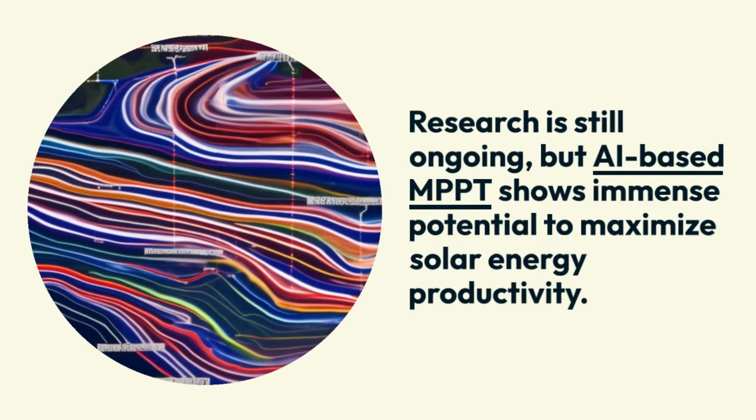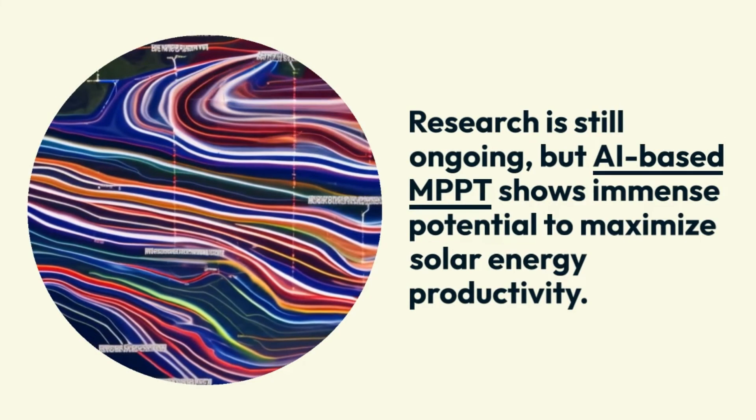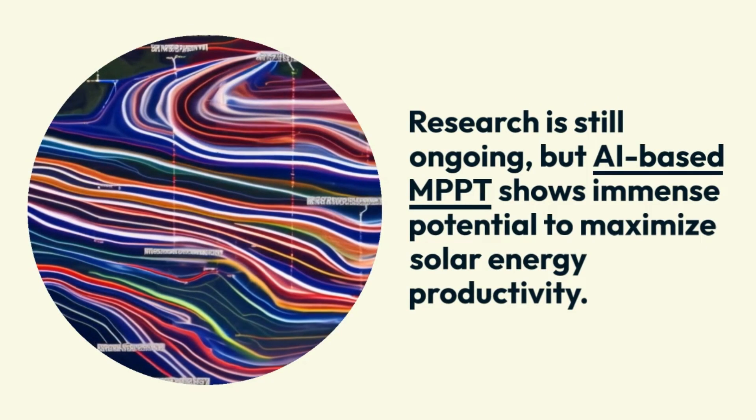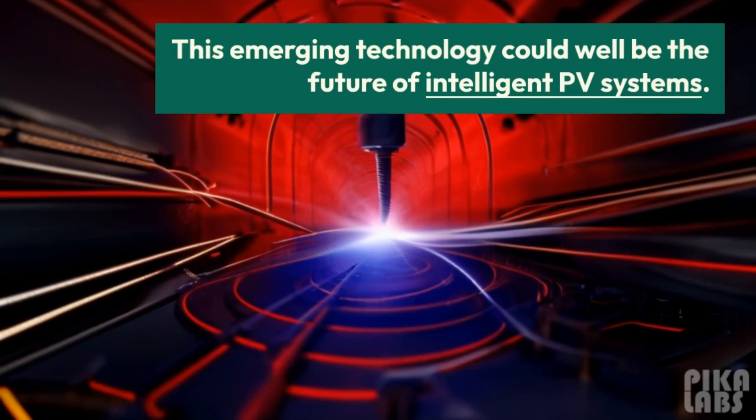While research is still ongoing, AI-based MPPT shows immense potential to maximize solar energy productivity. This emerging technology could well be the future of intelligent PV systems.